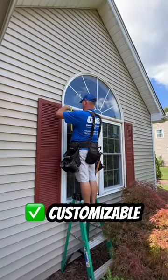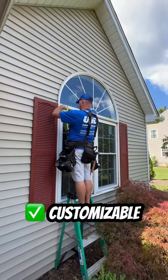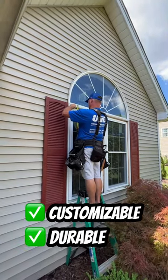They're customizable for any shape, style, and size. Triple-pane windows are also super durable and can last for years.